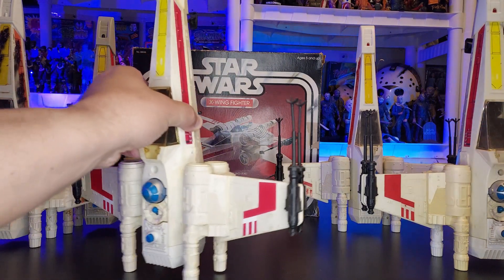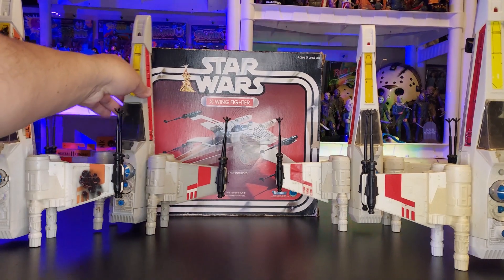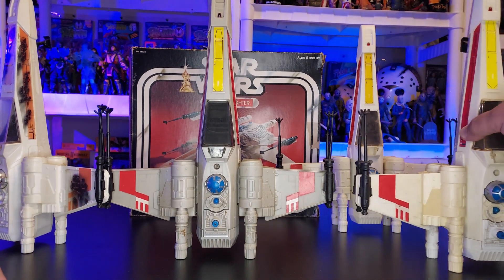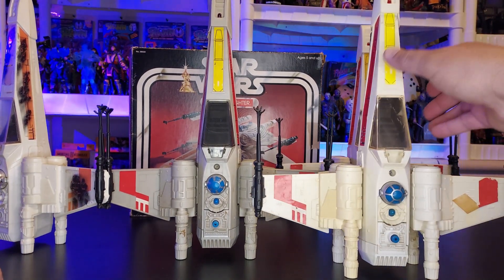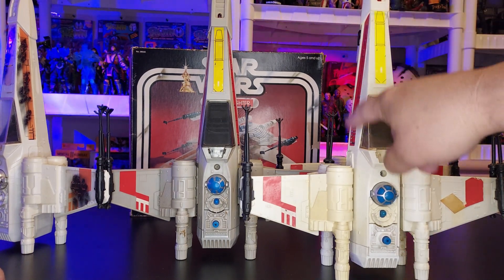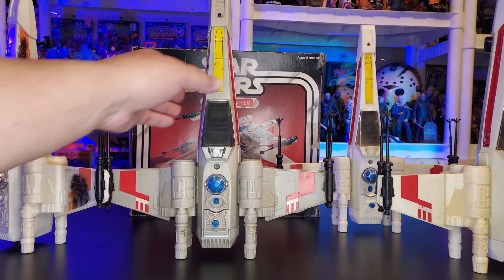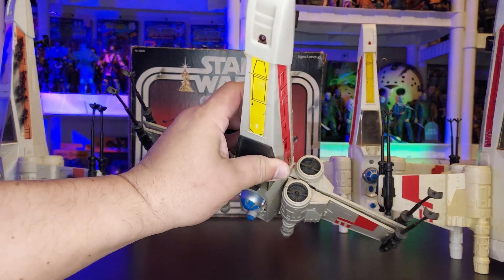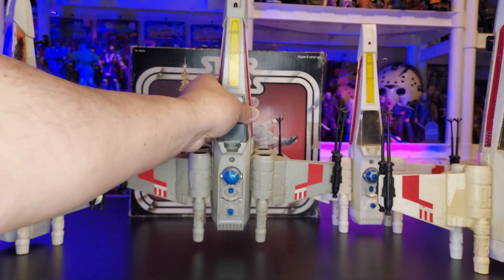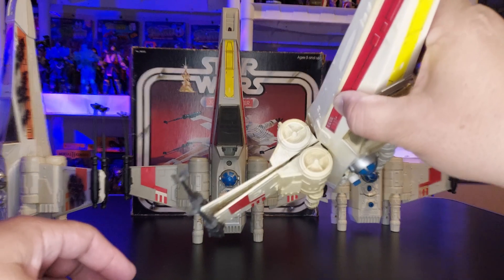Now what I meant by 'variant' — you see the difference? You had a gray one that looks gray compared to another original. What they would do is put battle damage stickers on it, and all of a sudden you have a Luke Dagobah vehicle. You can see on this one the turbines on the inside are black, versus the others where they are white on the inside.